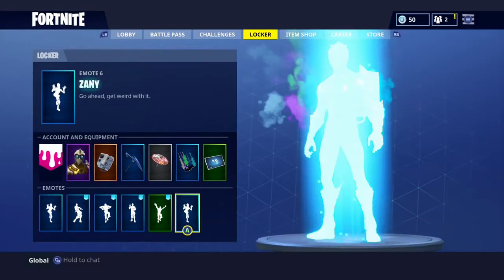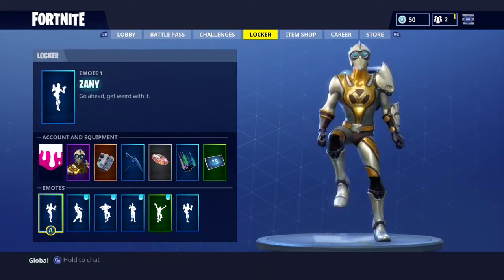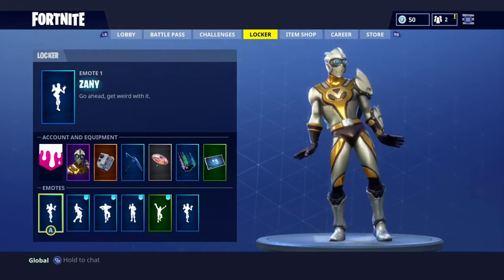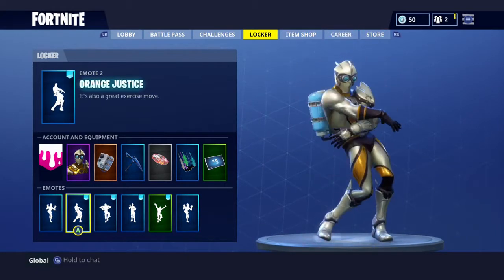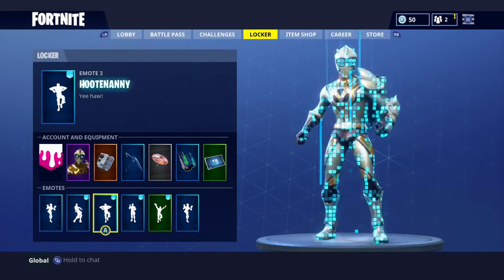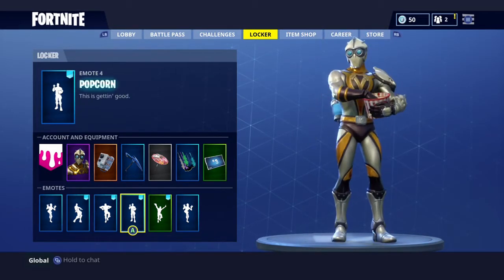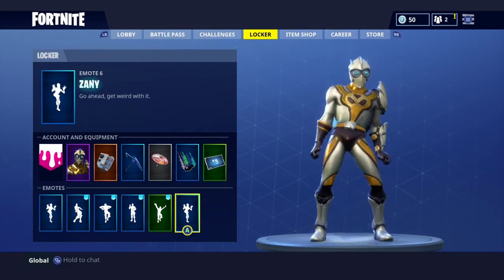The pickaxe and glider I'm not really a fan of, but all the emotes look amazing on him. Let me know in the comments — do you think this is the best skin so far in Season 4? To me, I believe it is. I think it's better than Omega. When I see this guy compared to an Omega, I'd pick the Vertron hands down — it looks way better.